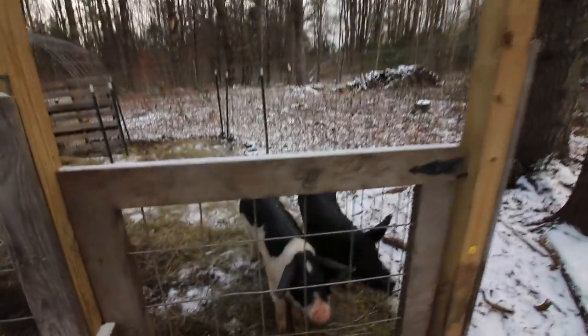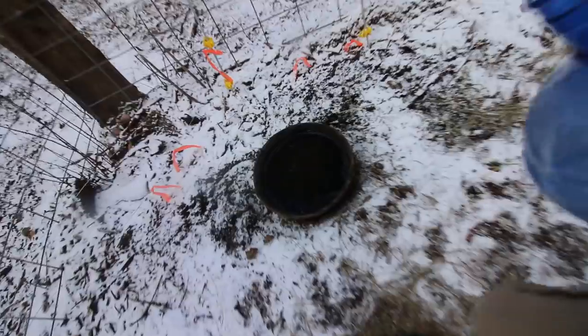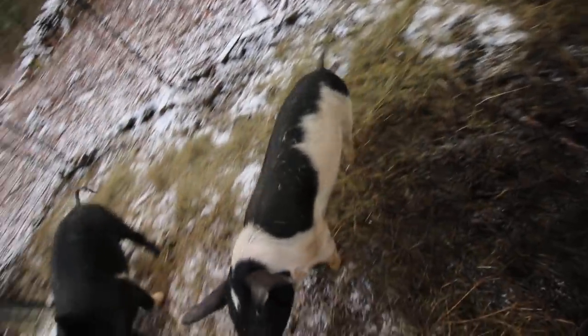Hello Prosciutto and Copa. They smell the leftover food I have.